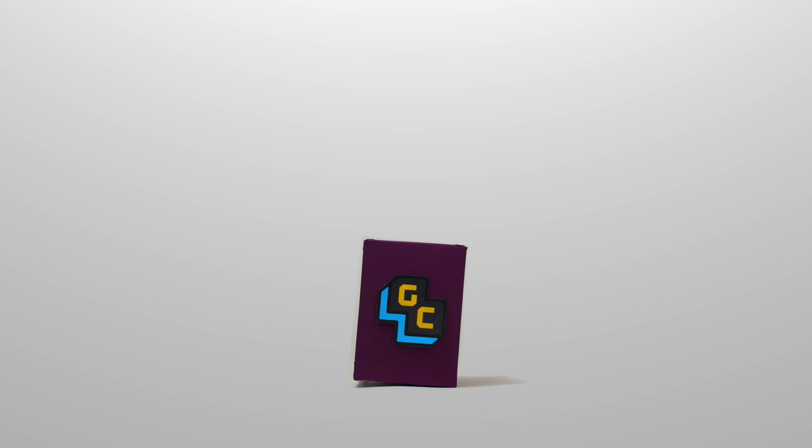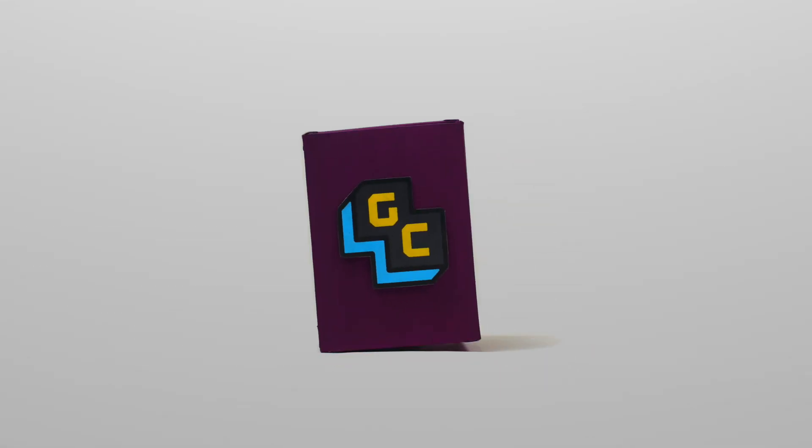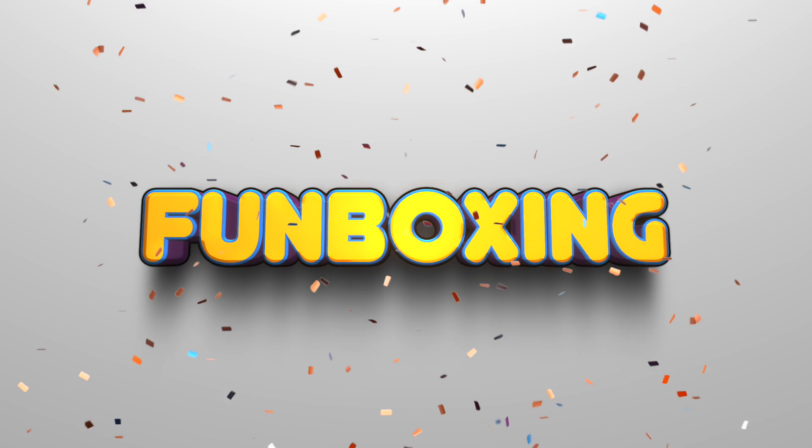Pikachu, I do choose you! What's up, Cheeks? Nate here, back again with another fun boxing as part of our Season 2 launch week. I'm so excited for this week's episode, so let's go into the long grass and see what we caught.